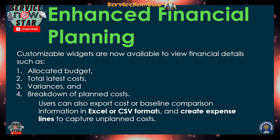Moving on to Enhanced Financial Planning — this area also gets a lot of additional new capabilities. There are customizable widgets now available to view financial details, such as allocated budgets, total latest cost, variance breakdown, and planned cost. All of these are customizable, which means you can configure and use them in a safe and flexible way.